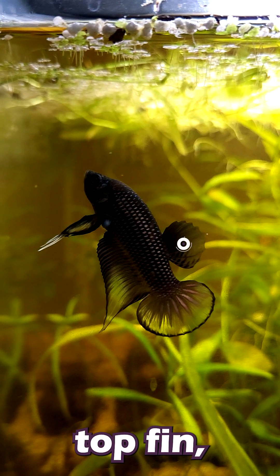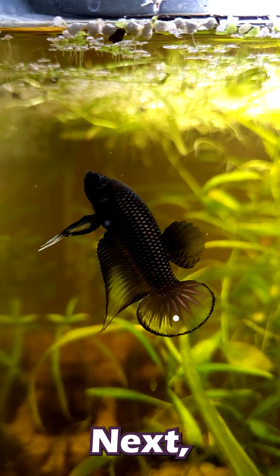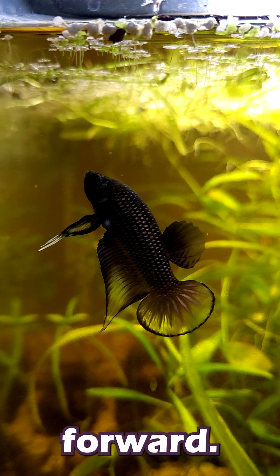Let's start with the top fin, which is known as the dorsal fin. This fin helps some fish maintain balance and stability while they're swimming around. Next we have the tail fin, also known as the caudal fin. This fin is responsible for propulsion, which is just a fancy way to say it makes them swim forward.